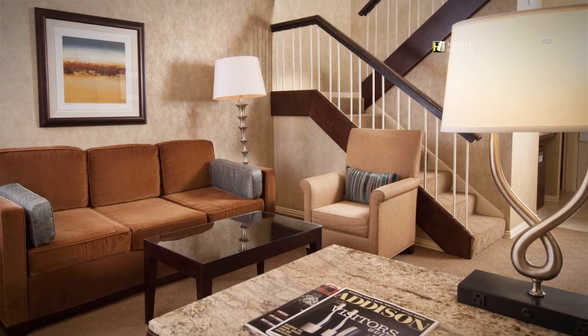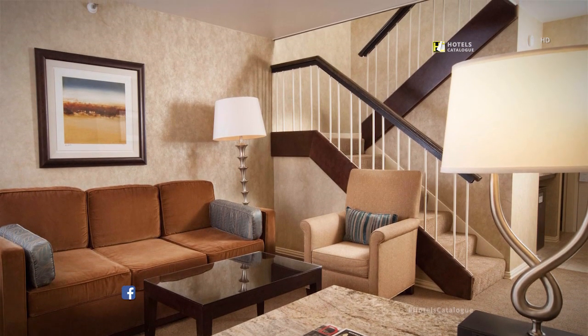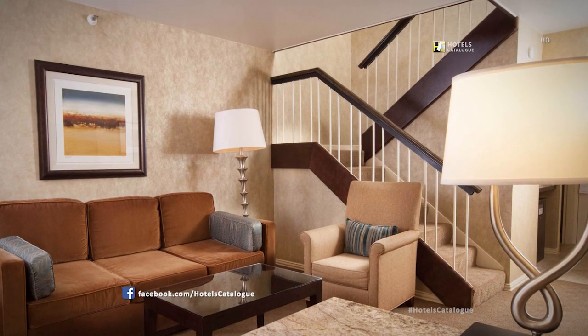Junior suites are located on the 15th floor of the Renaissance Dallas Addison Hotel with great views of the surrounding area.